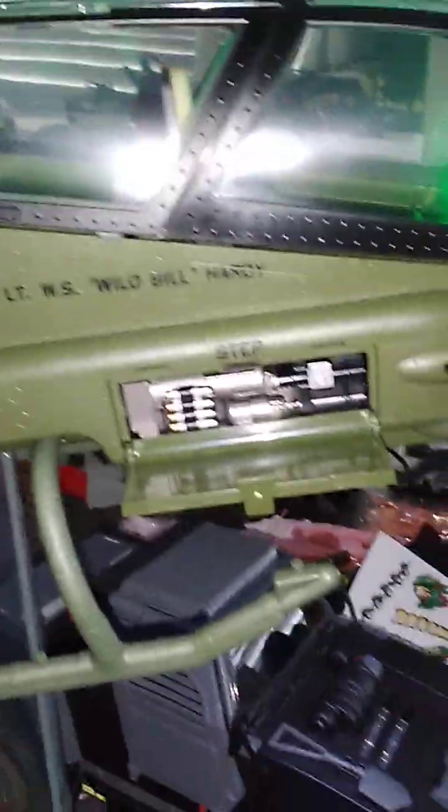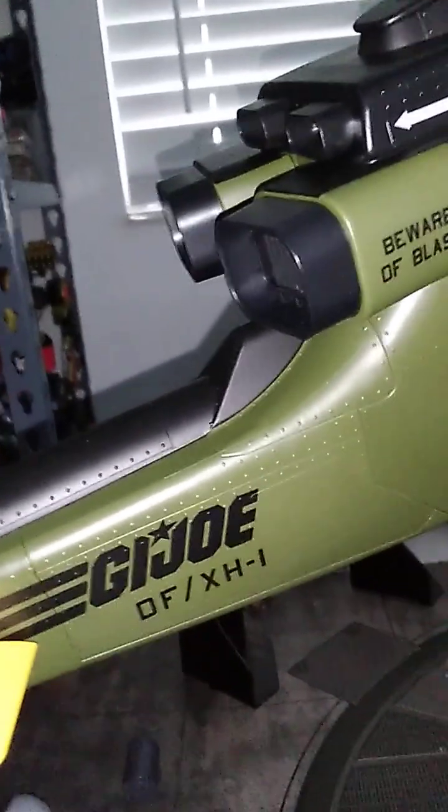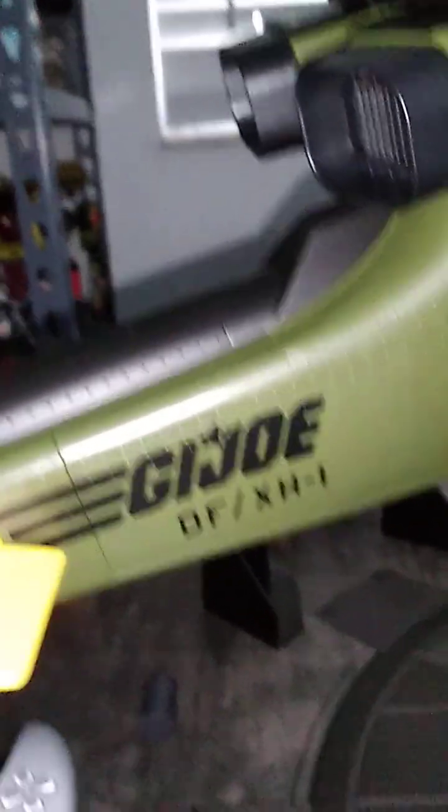We've got lights on it, right here and here. The cannon moves north, up and down — great range of motion for that. And on this side too we've got the belt-fed ammo and the engine there. We've got the G.I. Joe sub-bolt of the XH-1. We've got 'Dragonfly' on the tails.